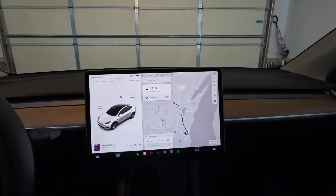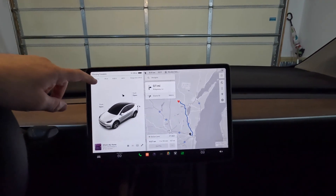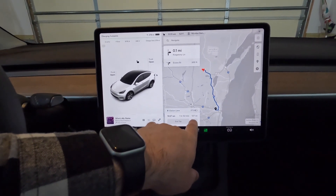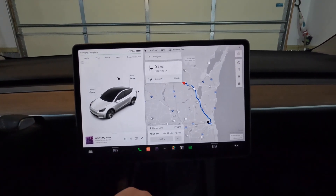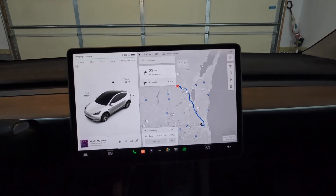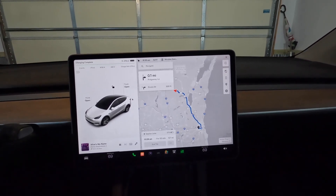One interesting thing: when we enter our destination in navigation, it's going to tell us how many miles, how long it's going to take, and an estimated battery percentage. Interestingly, the overall miles on our trip are less than half of our range, but it's saying we're going to get there with less than 37%. So there's a significant amount of time on the freeway, which might impact it.